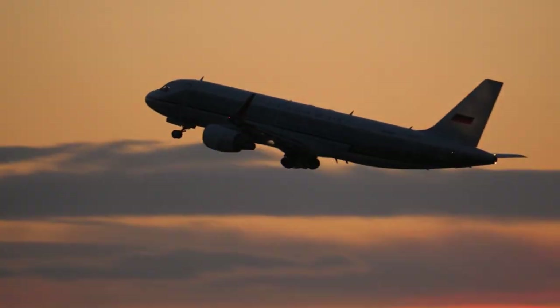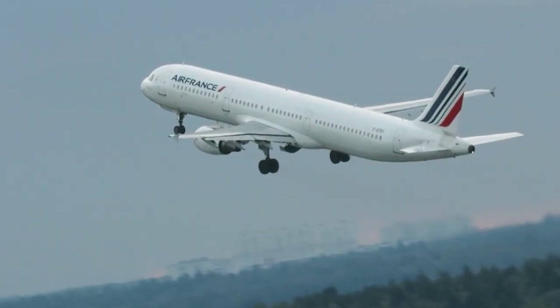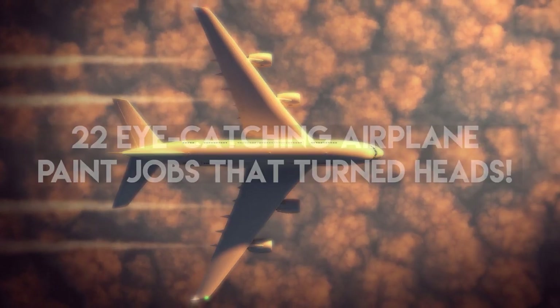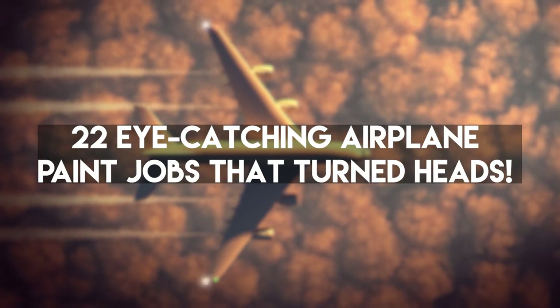When we talk about advertising, the fuselage of the airplane is the best billboard for airlines. In today's video, we reveal 22 eye-catching airplane paint jobs that turned heads.